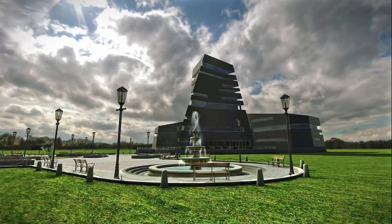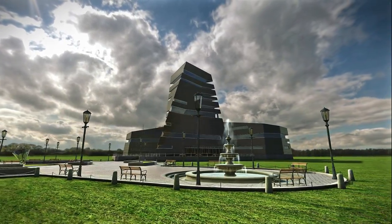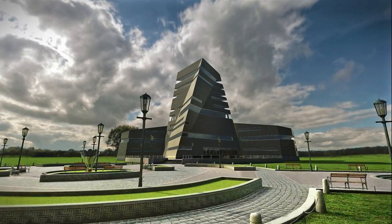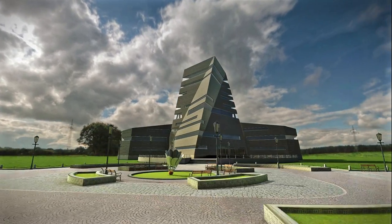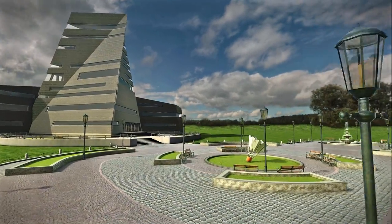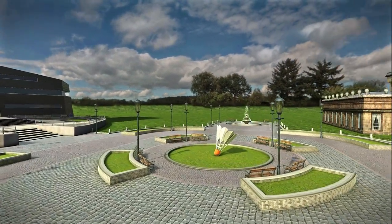In our museum, you can see three-dimensional models of more than 250 real exhibits. The museum consists of five halls of badminton history and icons of the sport. Access is open from all the corners of the world, 24 hours a day, 7 days a week.